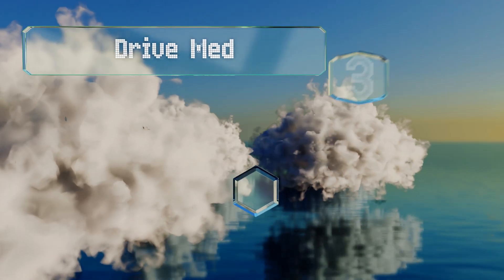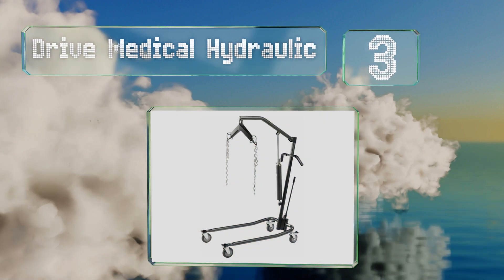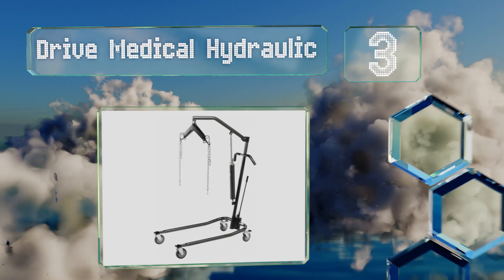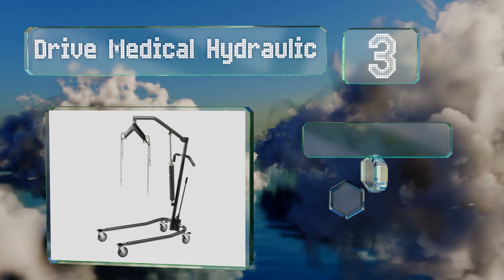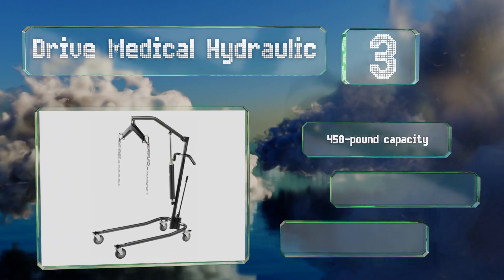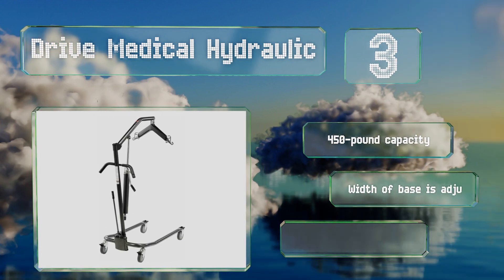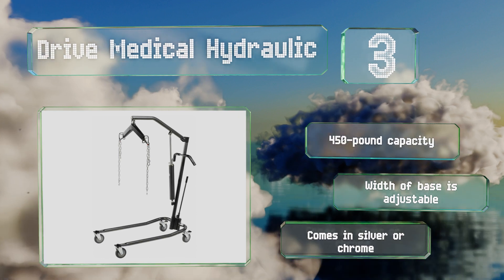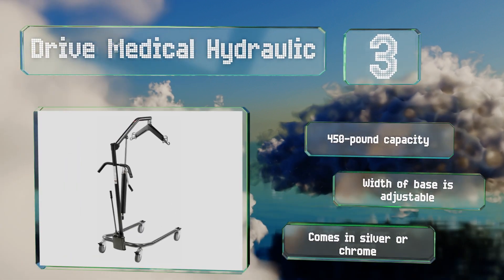Nearing the top of our list at number 3, the Drive Medical Hydraulic makes it possible for those with severely restricted mobility to enjoy a relaxing bath without the caregivers having to exert themselves too much. The six-point cradle provides dependable stability. This one has a 450-pound capacity and the width of the base is adjustable. It comes in silver or chrome.